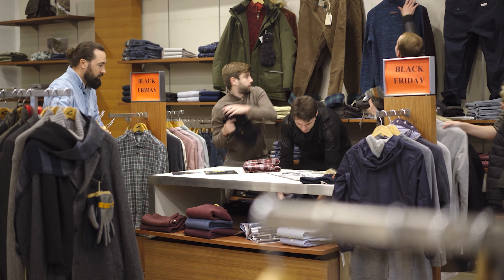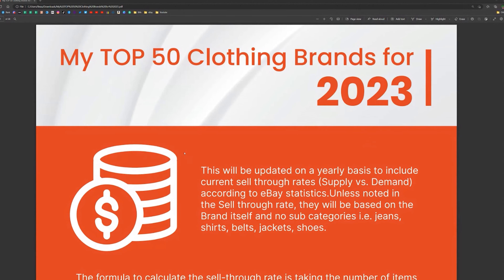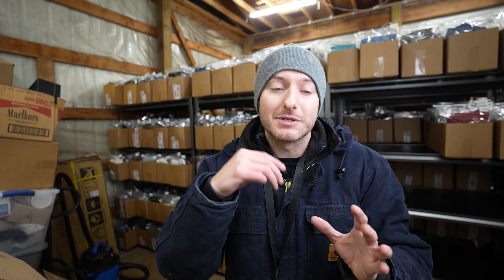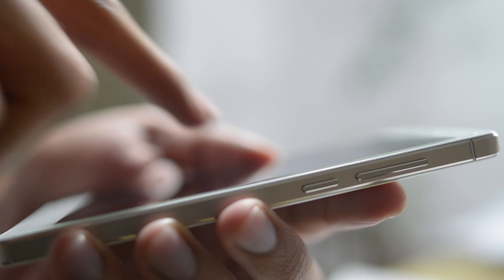If you want to know the types of brands I'm on the lookout for on a weekly basis, check out the free ebook down in the description. It goes over my top 50 brands in 2023 to resell on eBay, including current sell-through rates and a brief description of each brand so you know what categories they specialize in. You can download it straight to your phone to quickly check if a brand is on my list and get a good idea of generalized sell-through rates.